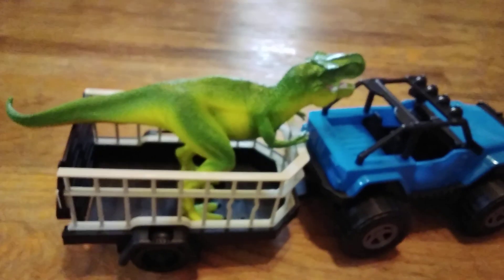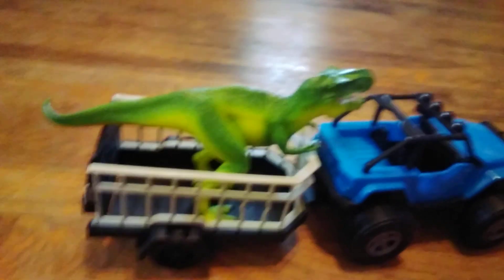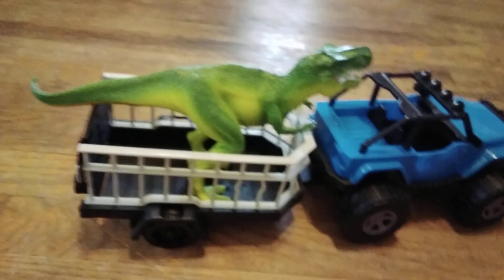Hey guys, today I'm going to have a review on my new toy that I got yesterday. It's from Walmart. This is the new T-Rex Dinosaur Transporter. This is my first one ever. Here, it's a Tyrannosaurus Rex.